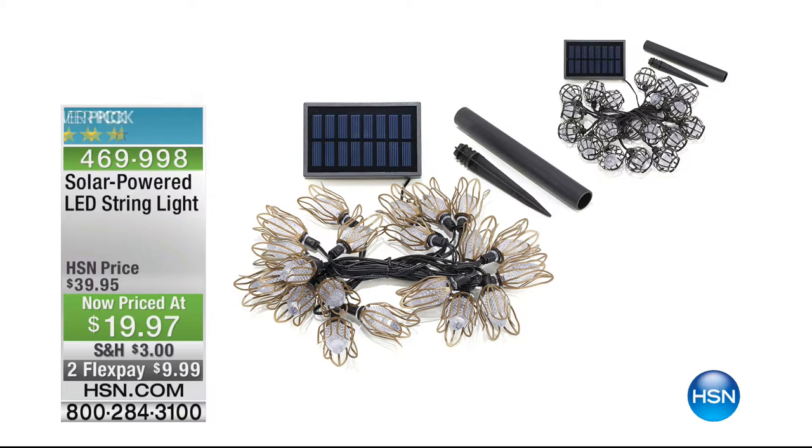Also coming up later in the hour is our customer pick — solar-powered LED string lights. These are 20 LED lights that are over 50% off this morning. We have them in two choices: a tulip design and a globe design. You can get them home for less than $10.